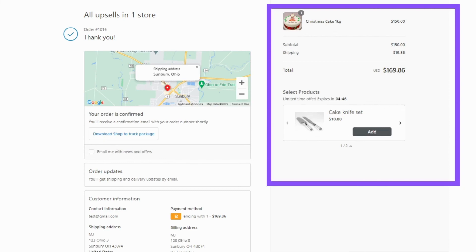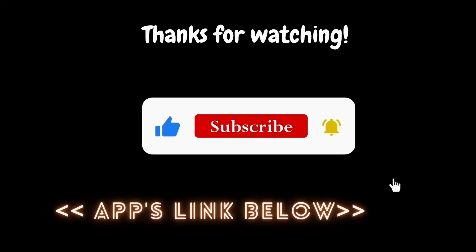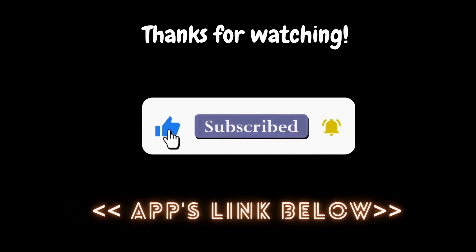Check out the link up here to learn how to use the thank-you page upsell. I hope this video helps you. Click the link in the description below to know more about the Salisi app. Click subscribe, like, share, and comment. I will see you in the next video. Bye!